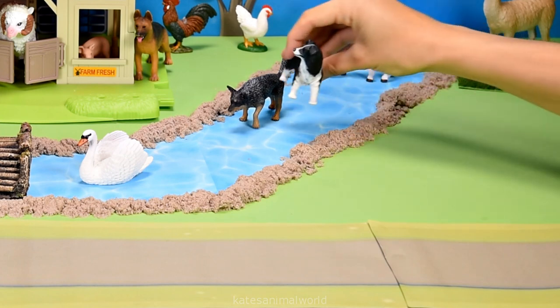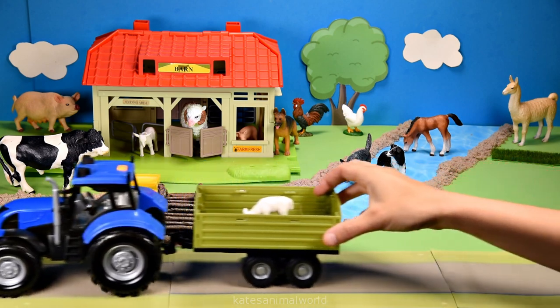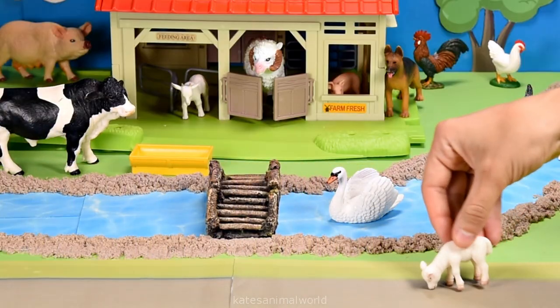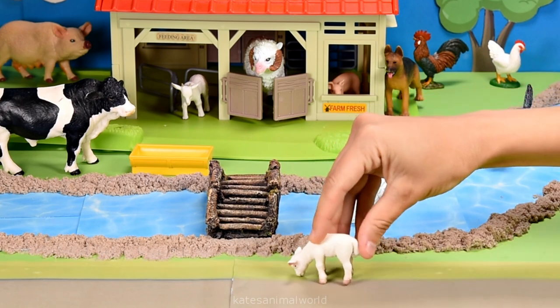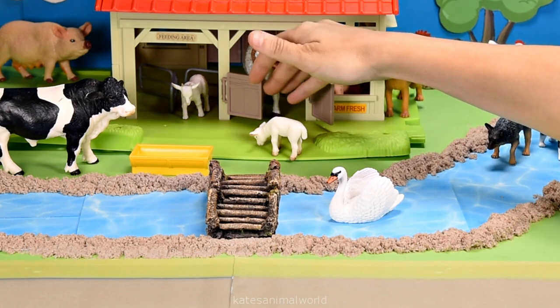Into the water. Nice splash, dogs. Who's in the back of the tractor? It's a baby sheep. Did you know that baby sheep can sleep up to 12 hours a day? Wow.